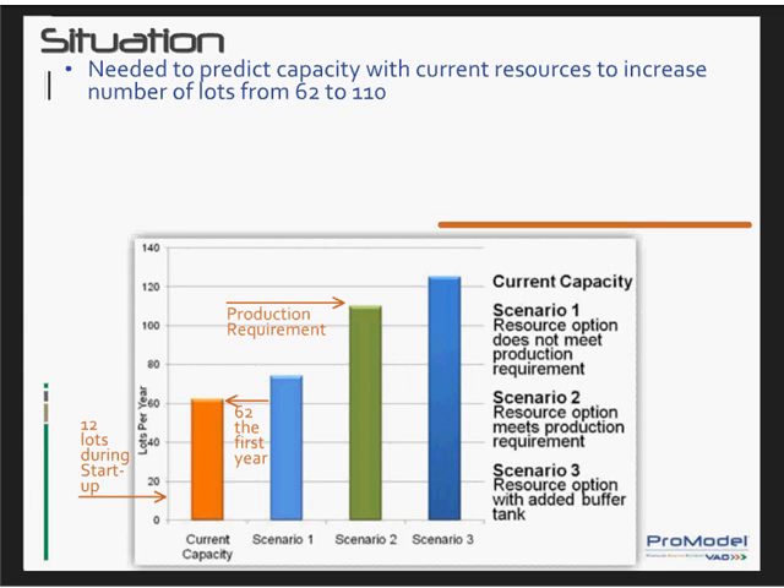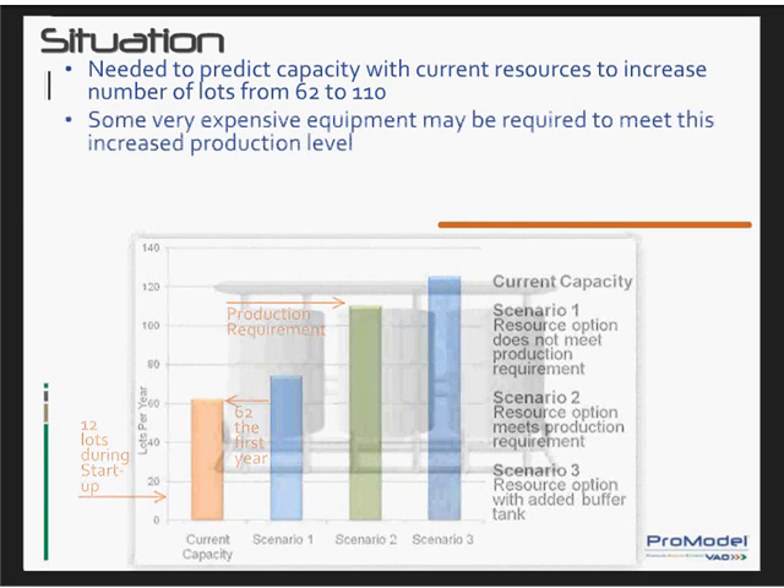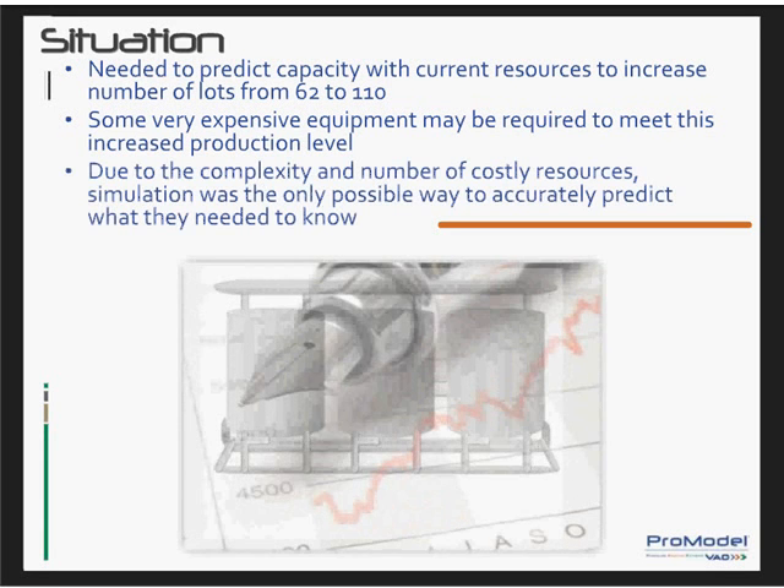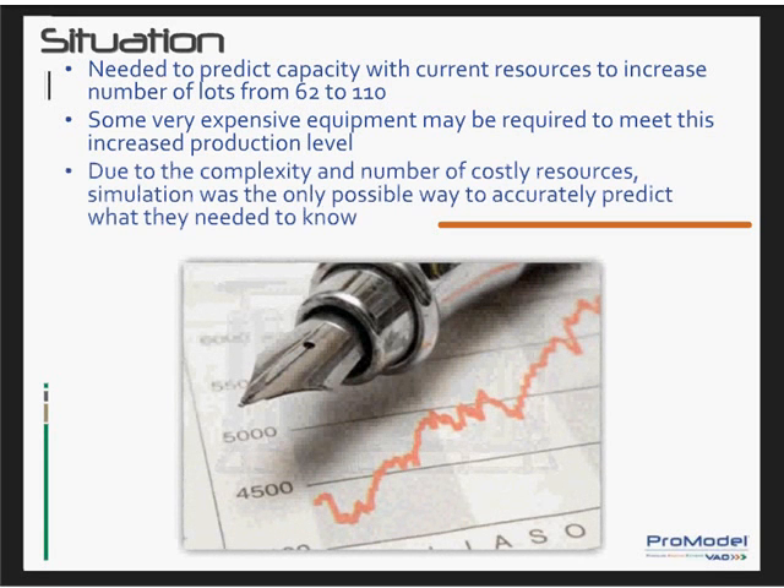Many of the pieces of equipment that would be required to meet the production levels were very expensive. Therefore, it was important for them to determine if they could meet the predicted capacity with their current resources. This is a huge jump in production, and because of the complexity of the process, the number of expensive resources required, and the dramatic rise in production requirements, they knew simulation was the only possible way to accurately predict whether they could meet this quota with current resources.